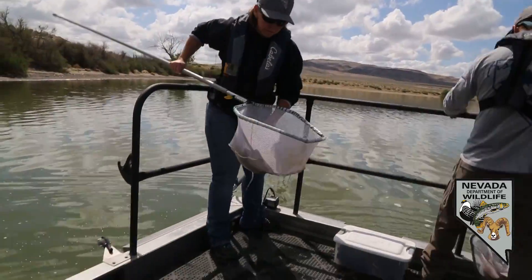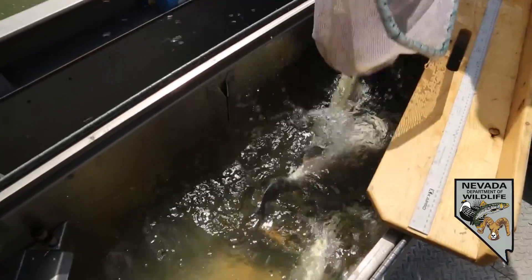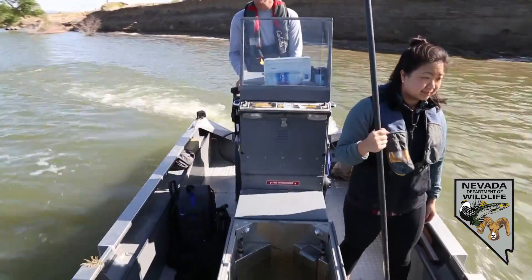Lahontan has a good population of white bass, and so we've just been out all morning cruising the shoreline, electrofishing, trying to capture some.